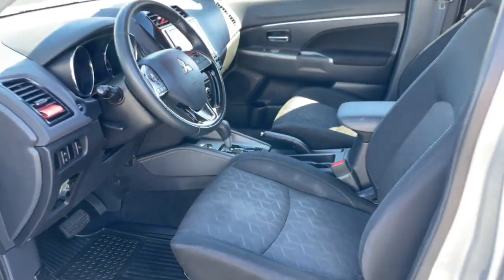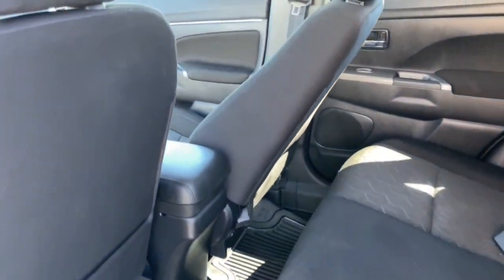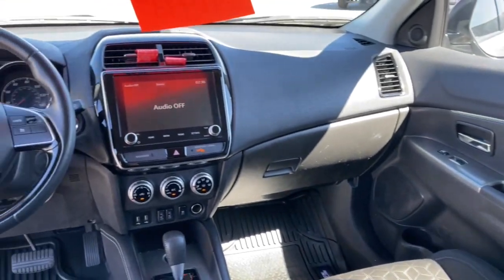Everyday comfort with an adventurous spirit, that's the Outlander Sport. See for yourself when you take it out for a test drive. Our professional staff looks forward to giving you excellent service.